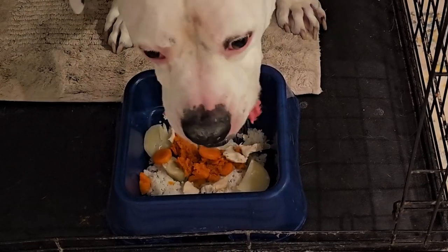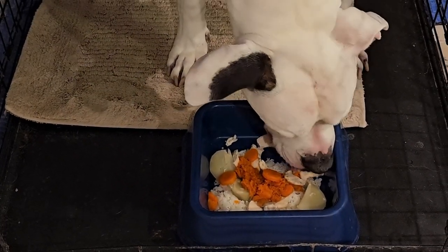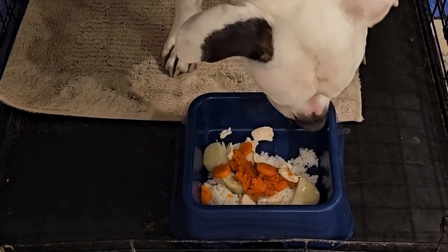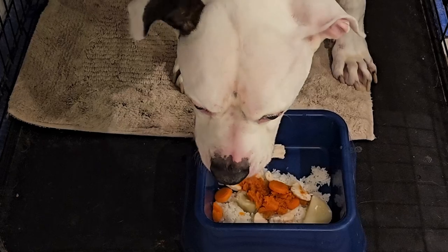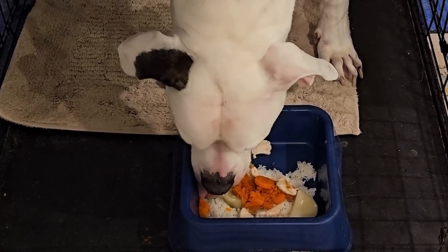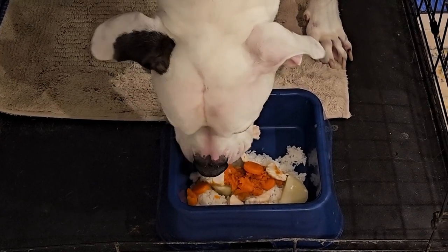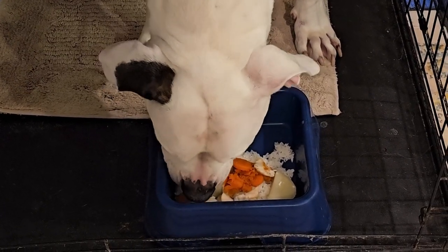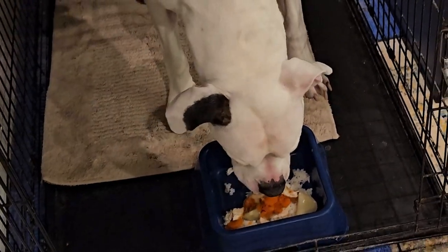Here you go, buddy. I think he likes it — I think he likes it a lot. So I'd have to call this a success. All that medicine that I put on top, he has eaten up every little bit of it. But that said, that's just one meal and we still have to get through tomorrow.